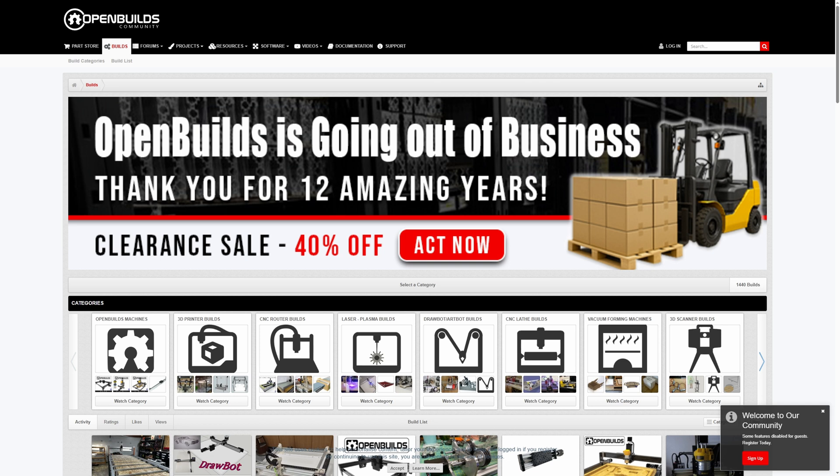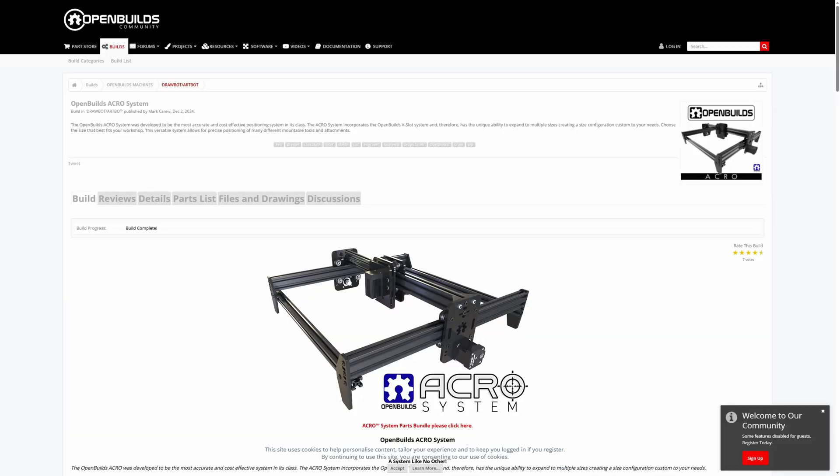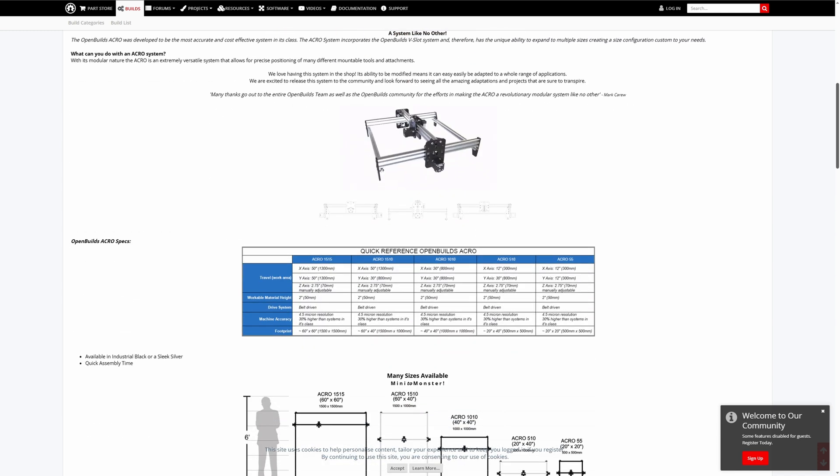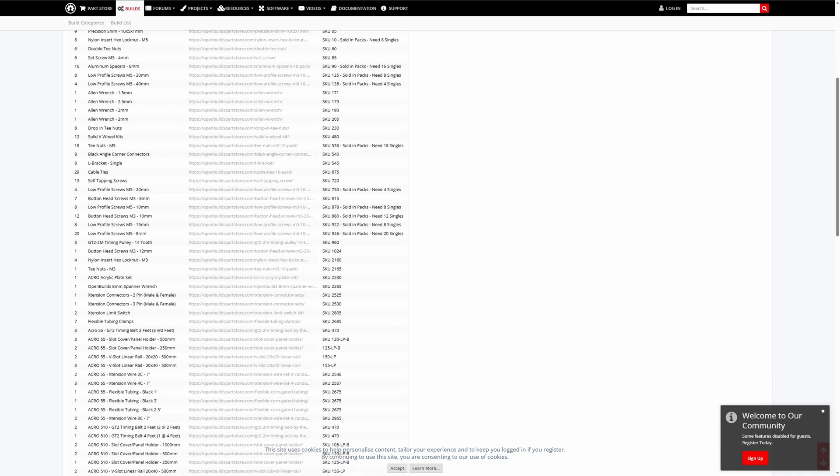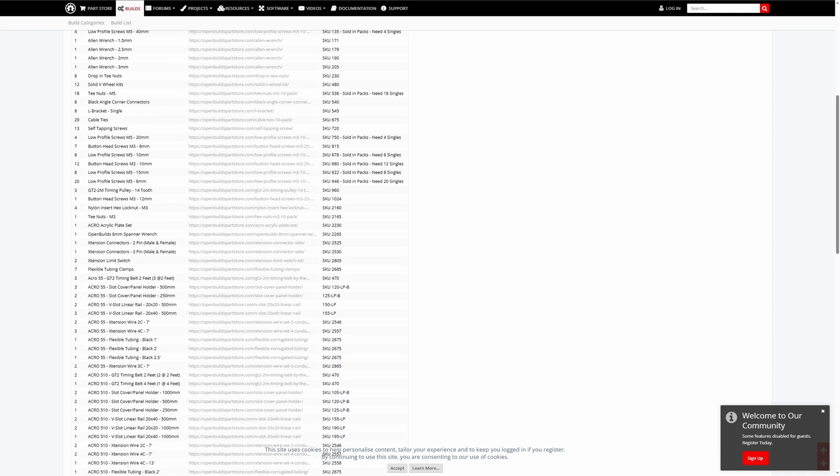In less happy news, US company OpenBuilds is unfortunately closing down. If you're not familiar with them, they are a website, resource site, and shop focusing on open source designs — they sell full kits, parts, and have BOMs for all their showcase items. Being open source focused, all of their core files will remain available on GitHub, which is awesome. There is also work going on so that the forums will remain open. Sad news, but if you're interested there is a 40% clearance sale — link is down below.